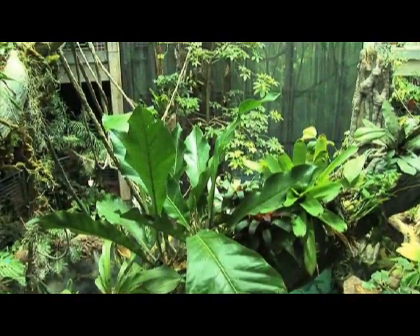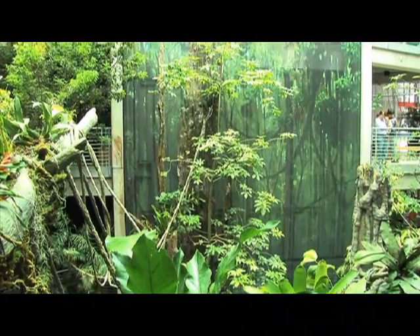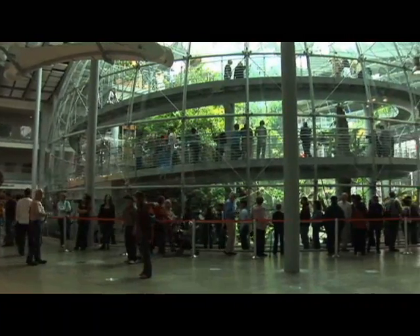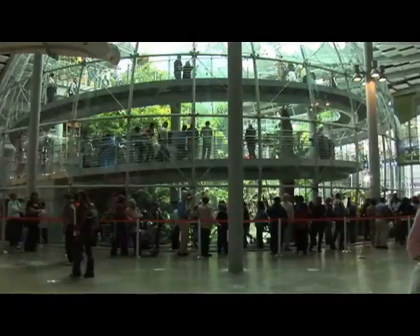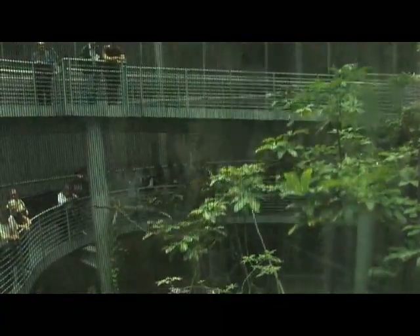We're standing in the Rainforest of the World exhibit at the California Academy of Sciences, which is an exhibit we've just created where we bring several rainforest habitats from all around the world together in one place. This habitat is a big greenhouse inside the California Academy of Sciences in Golden Gate Park, and it's divided vertically in half — one half devoted to New World Rainforests, Central and South America. The other vertical half features four galleries covering the rainforests of the Amazon, Madagascar, Borneo, and Costa Rica.